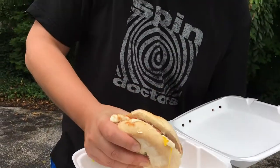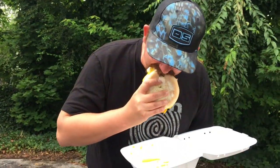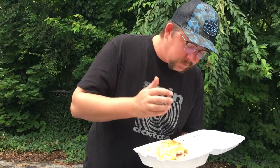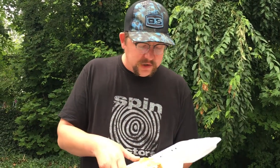Oh, look at that — that yolk just dripping out of there, that's amazing. That just brings this sandwich to a whole other level for me. Egg yolk in the beard — it's a good start. Gooey American cheese.